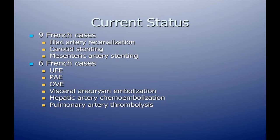Our current status: we've performed both nine and six French cases. The nine French cases typically involve revascularization procedures — iliac artery revascularization, carotid artery stenting, mesenteric artery stenting. With the six French device we performed a variety of embolization cases and one interesting pulmonary artery thrombolysis case that I'll show in a moment.